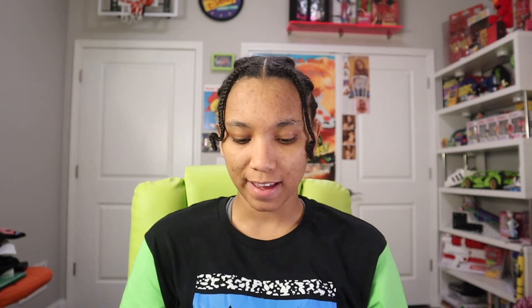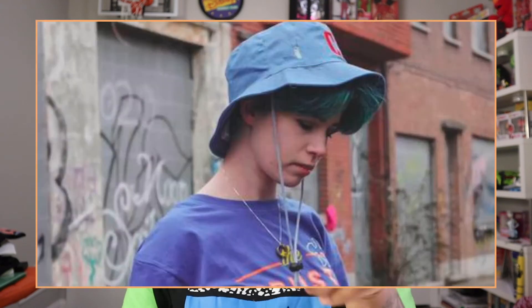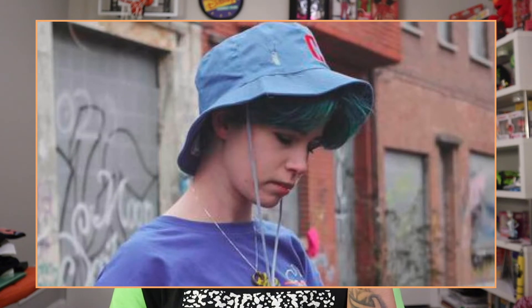This next item — we have a bucket hat. I really do like the Chum Bucket bucket hat that was in the Bikini Bottom box. I wish I could have grabbed that one, but I didn't get that box in time. On this one, I don't know why, but I get CatDog vibes from this bucket hat. I'm kind of feeling CatDog vibes for this one.